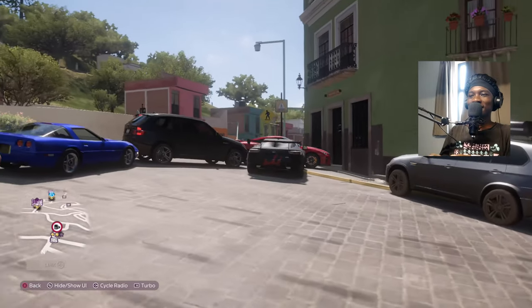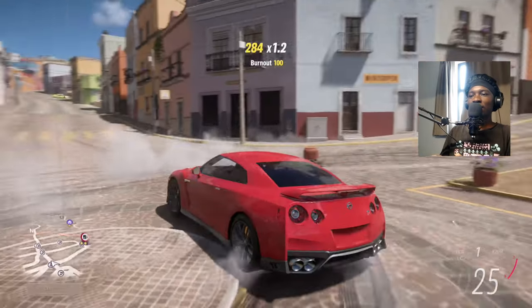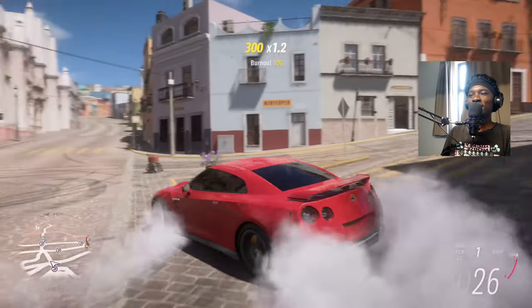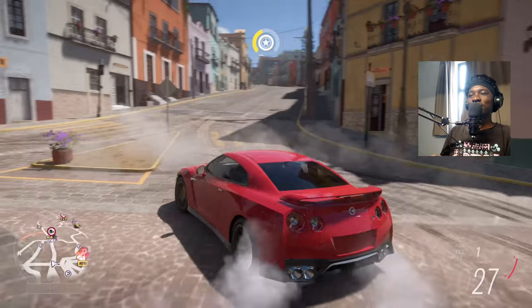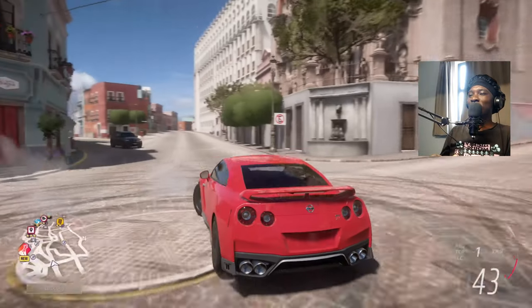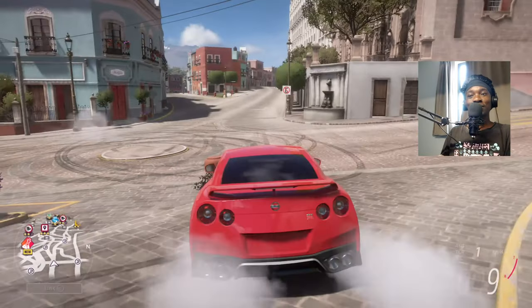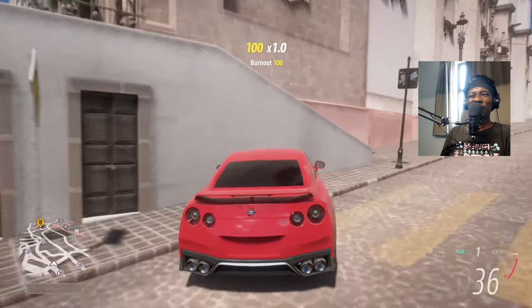Anyway, I always start by taking the cars to a drag race, but this time I'm gonna start by taking them to the track to see which one has the best lap time. I think it's gonna be the 765 LT because that car is more of a track car.